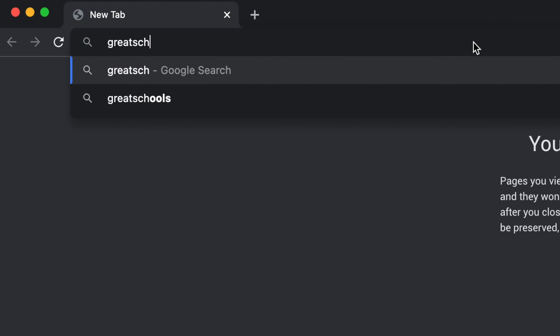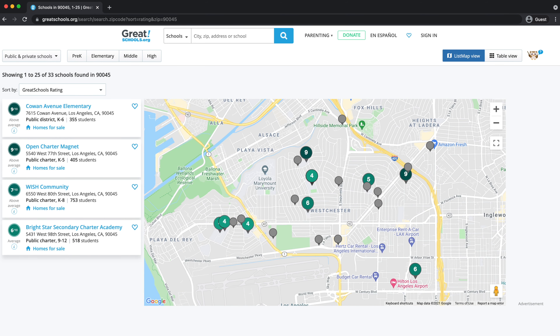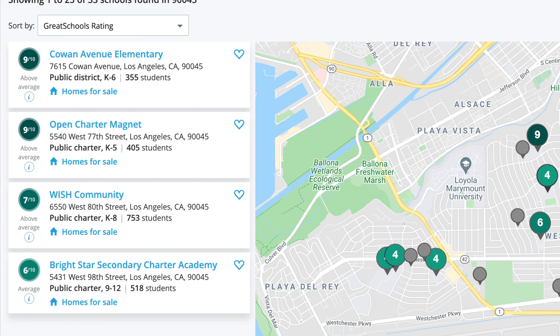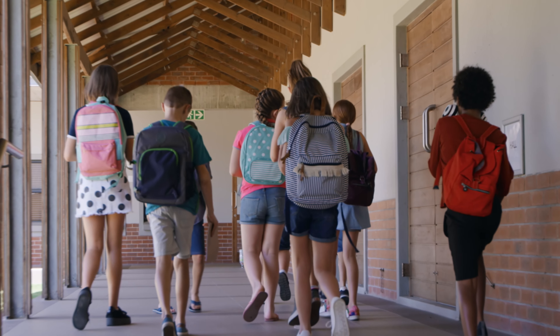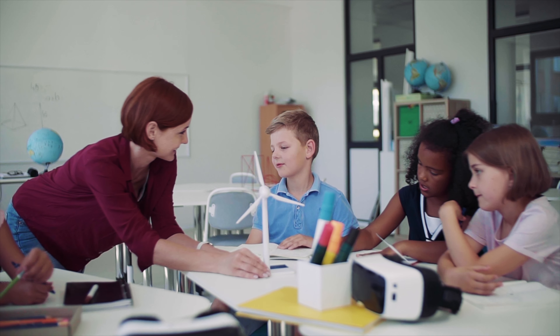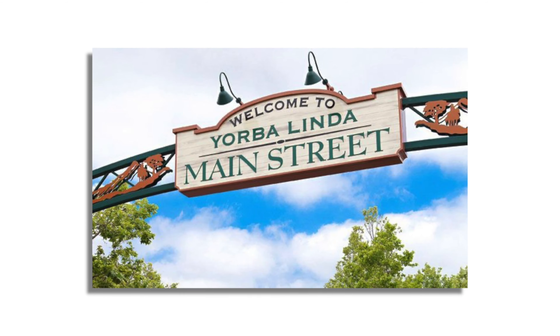One of the great websites families can go to is greatschools.org to look up what specific schools may be best for them — whether they want private or public school — and see their ratings. Working with someone like me, I'm able to show them areas they may not have thought of. For example, they assumed Irvine was the only option with ten-rated schools, but there are other great areas as well.